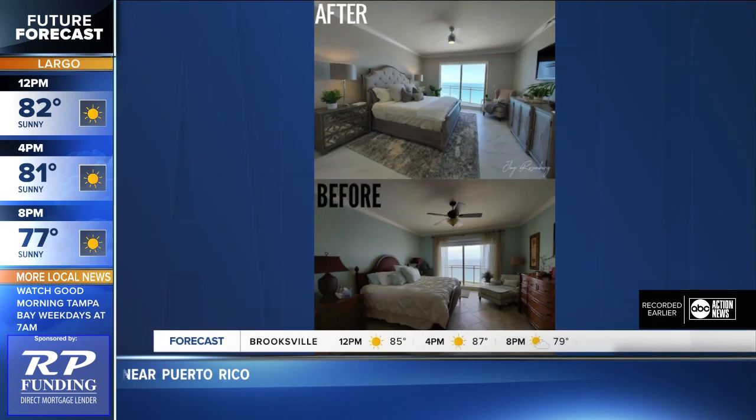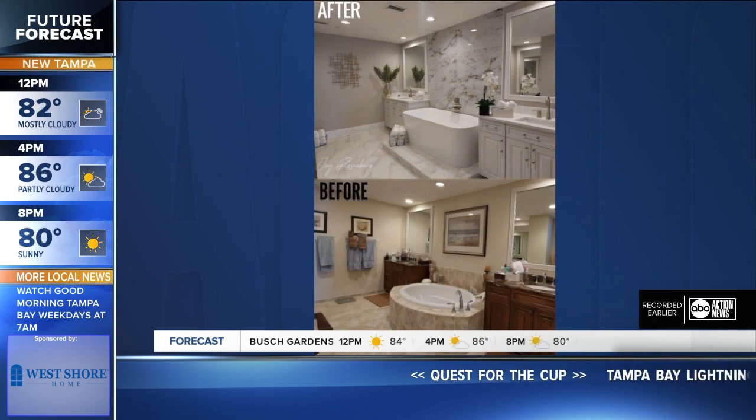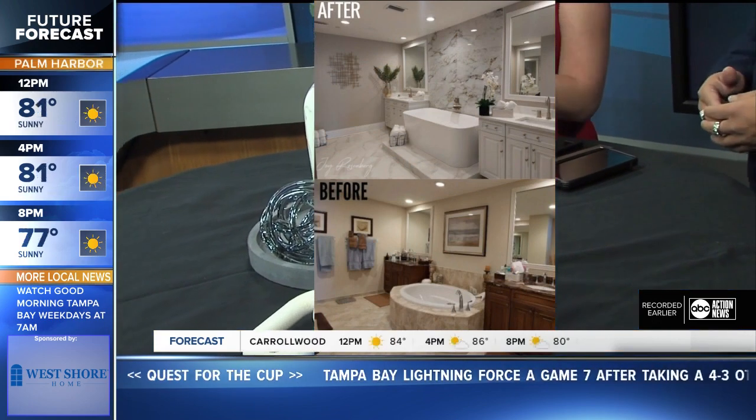A fresh coat of paint isn't going to cost you too much money. And maybe some landscaping out front — freshen up the landscaping, a new doormat. Really small things make a big difference. Well Jay, thank you so much, I really appreciate you being here with us. And let's check in with Jason for a final look at your forecast.